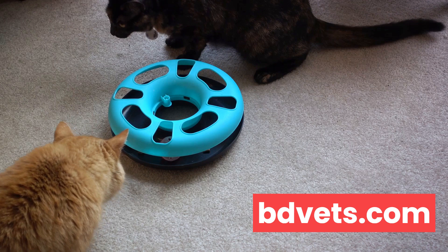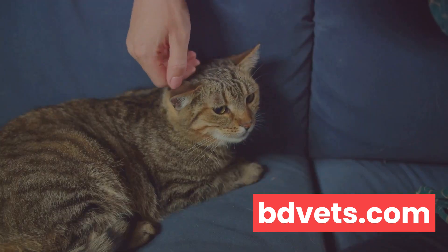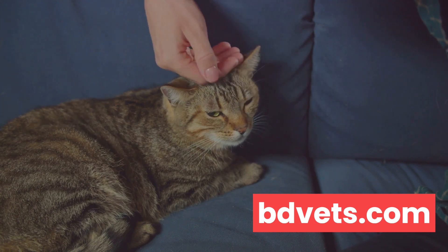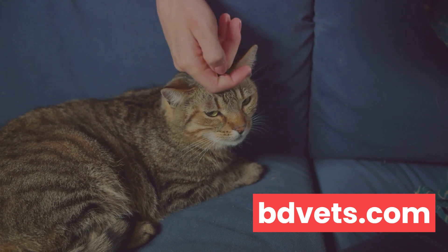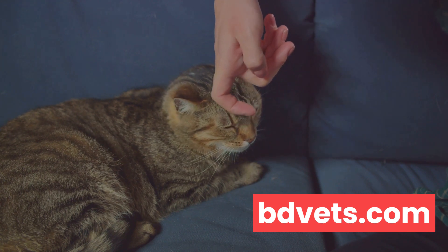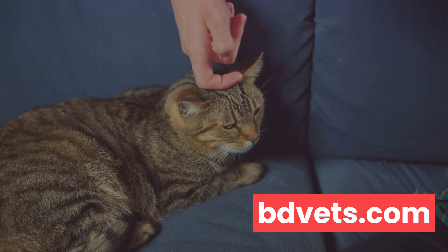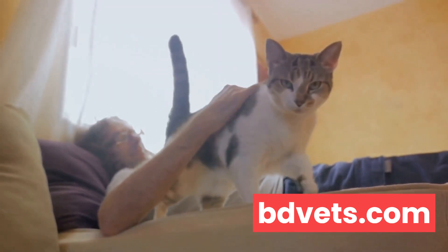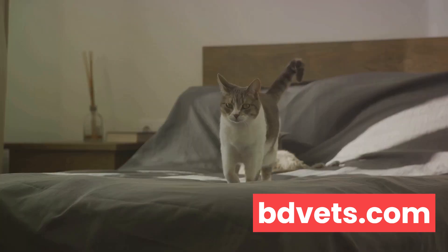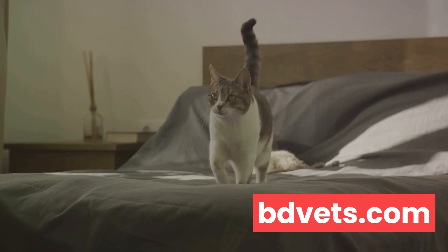Patience is a virtue, especially when it comes to cat training. Unlike dogs, cats may not respond immediately to your commands. Don't be disheartened — it's just their way. They need time to adjust and understand what is being asked of them. Consistency is equally important. Cats learn by repetition. If you're inconsistent with your training, your cat will get confused and the training will take longer. So whether it's the commands you use or the rewards you give, keep it consistent.